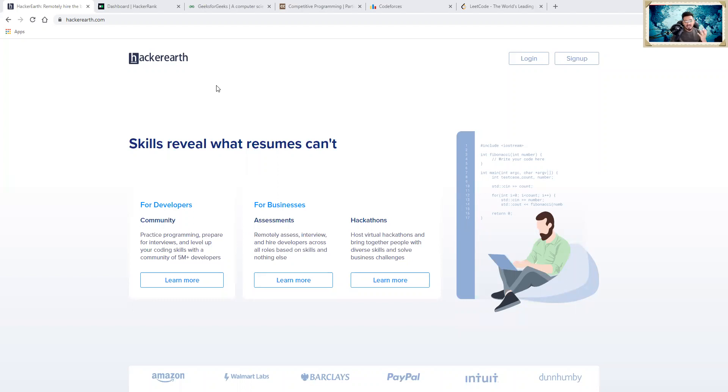HackerEarth is a platform for beginners where you can practice coding, take multiple programming assessments, and participate in various competitions. There are many hackathons regularly taking place on HackerEarth that you can join. If you score well, there are chances you might land a good internship or job opportunity. You just create an account by clicking the sign-up option, choose your language, and it allows you to practice step by step.